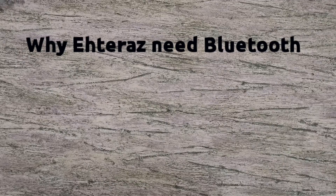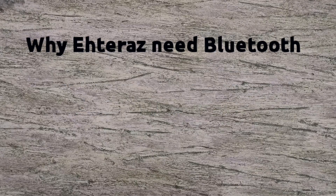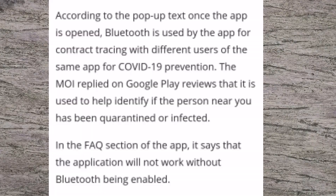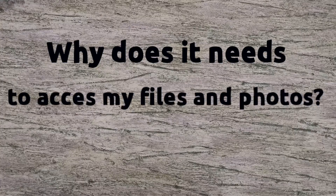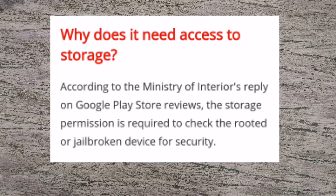Why does the app need Bluetooth and location to always be turned on? Once Bluetooth and location are always turned on, your battery will drain fast. According to the pop-up text when the app is opened, Bluetooth is used for contact tracing with different users of the same app for COVID-19 prevention. The MOI replied on Google Play reviews that it is used to help identify if the person near you has been quarantined or infected. Why does it need to access your storage? According to the Ministry of Interior's reply on Google Play Store reviews, the storage permission is required to check for a rooted or jailbroken device for your own security.